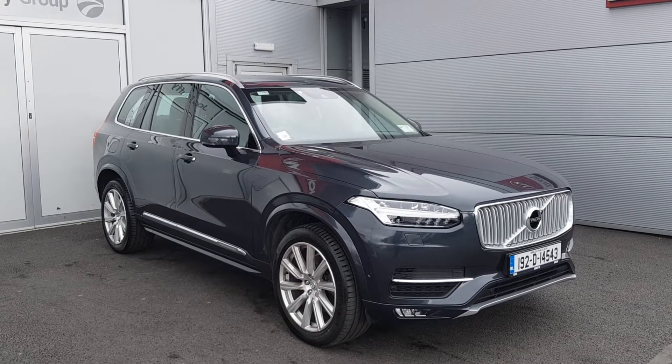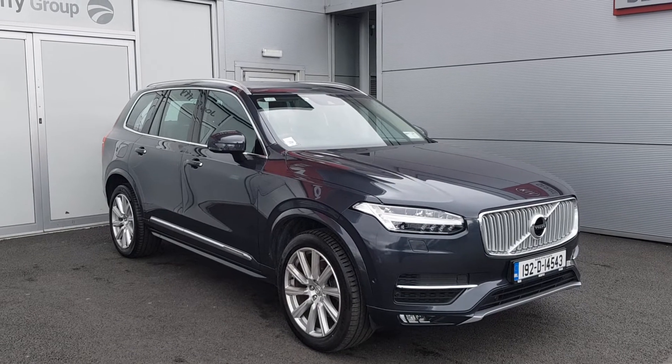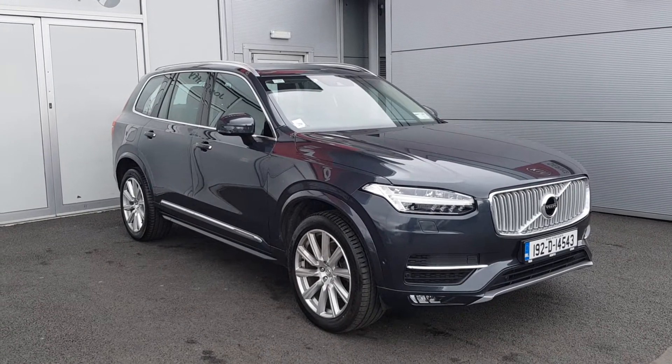Hi, Cormac here from Joe Duffy Volvo. Today I'm going to be showing you this 192 Volvo XC90 D5 Inscription, finished in Savile Gray.